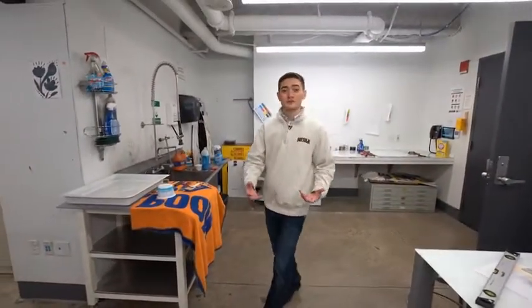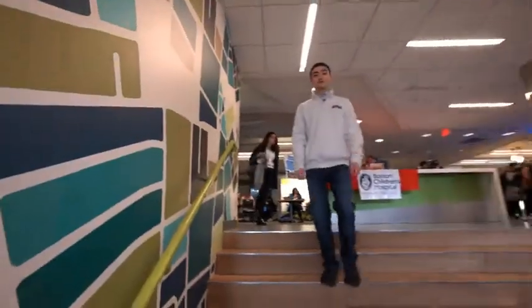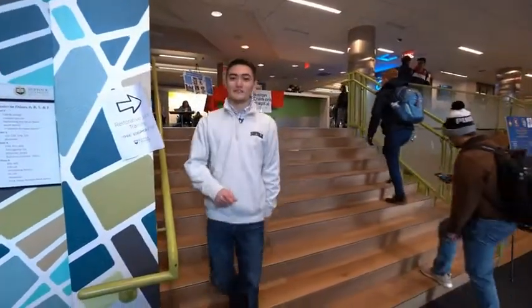We also have a printmaking studio in which our students learn traditional printmaking techniques. Thank you for joining me on this tour. I hope you enjoyed learning about our theater and art and design spaces.